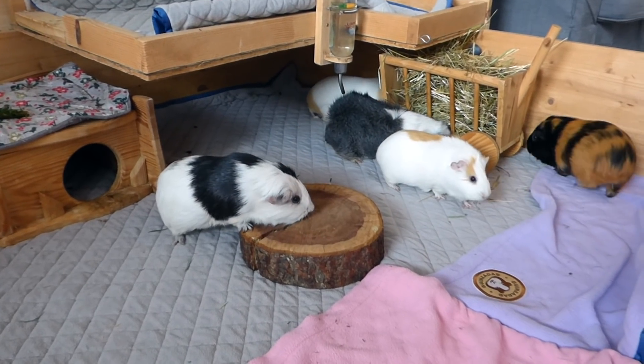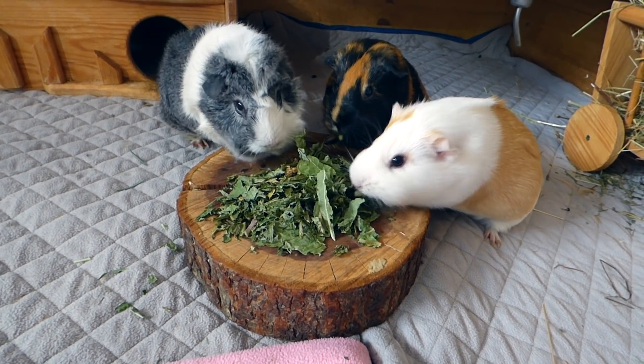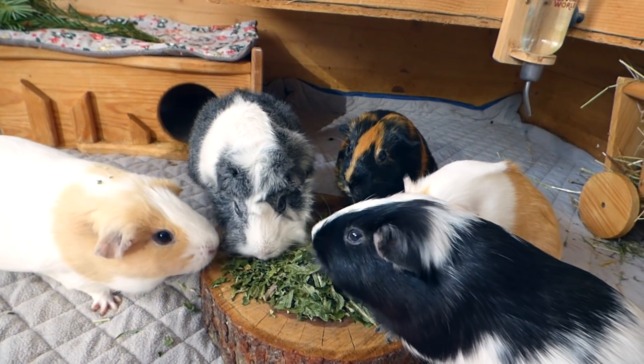In the middle of the cage is the wooden log, which is the guinea pigs' food bowl. I got it from a farm years ago and it's perfect for forage because all of the guinea pigs fit around it.